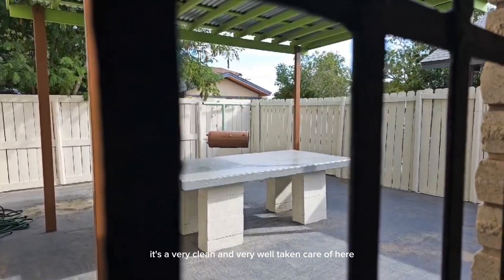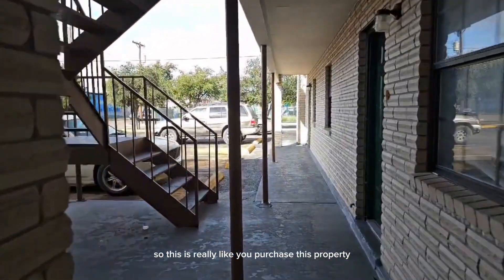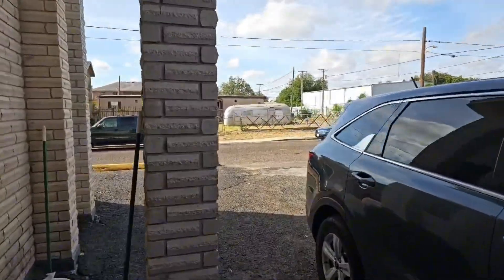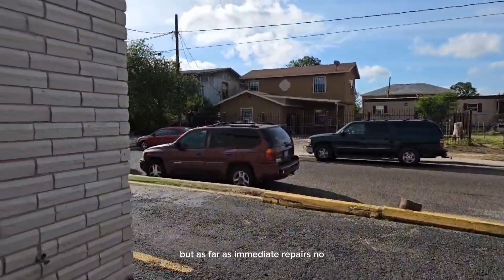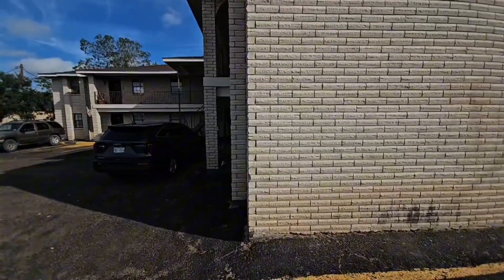It's very clean and very well taken care of here. Everything is brick all throughout the whole property. Once you purchase this property, most likely you're not going to have a lot of immediate expenses. As people move out, we'll be needing to do some updates, but as far as immediate repairs, no. The fence is in good condition, the property itself is in good condition, and all the bricks are good.